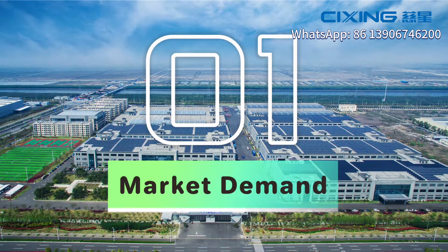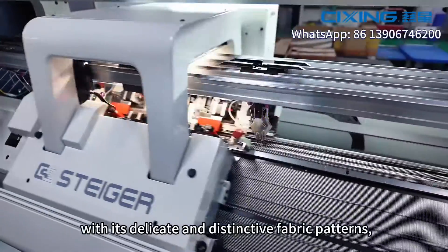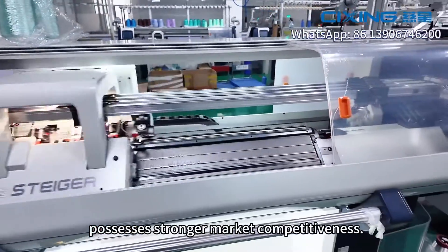One: market demand. The SF short-up machine with 18 gauge, with its delicate and distinctive fabric patterns, possesses stronger market competitiveness.